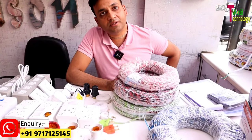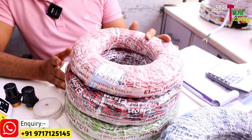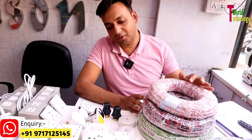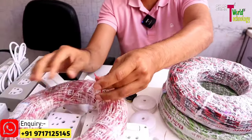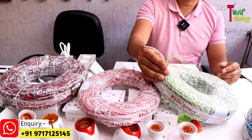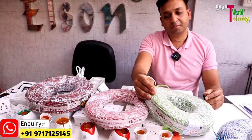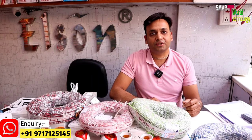We start with flexible wire. We have the entire range of metals available — like alloy, copper, and CC. We start with copper. As you can see, this is a 14-6 coil.